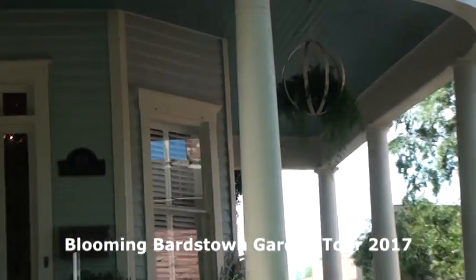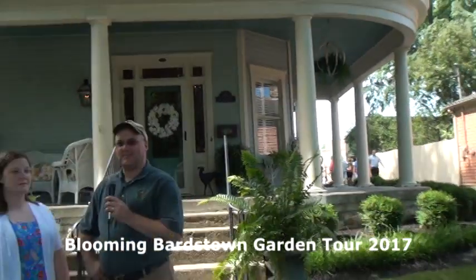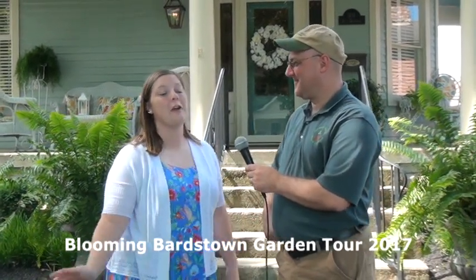We're here at the second stop of the 2017 Blooming Bardstown Garden Tour and I'm with Caitlin Elliott, the newest intern at the Nelson County Extension Office. How are you enjoying interning so far? I really enjoy it — I've had very many opportunities and the garden tour is the first time I've ever been out to this many gardens and gotten to see so many great things, so this is one of my favorite parts so far. So tell us about some of the services that the Extension Office is offering the county.